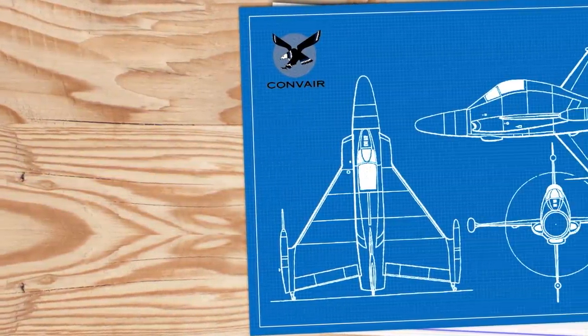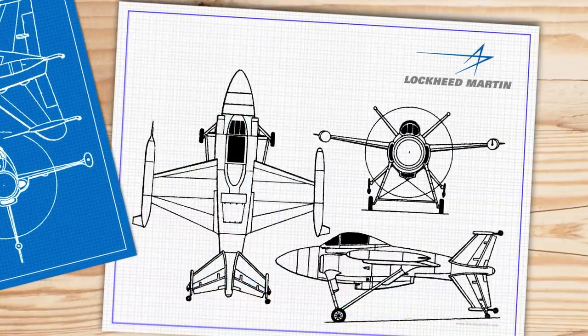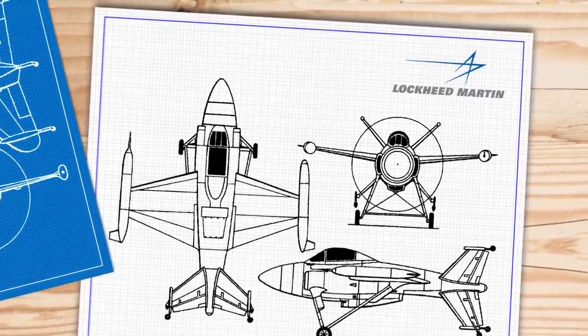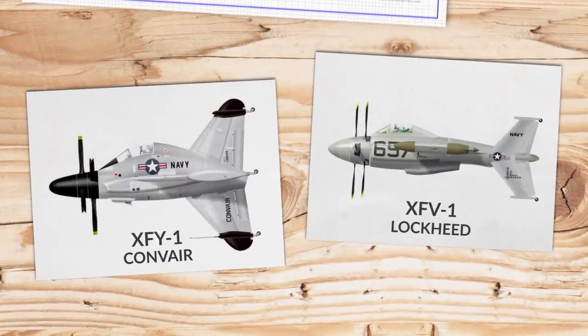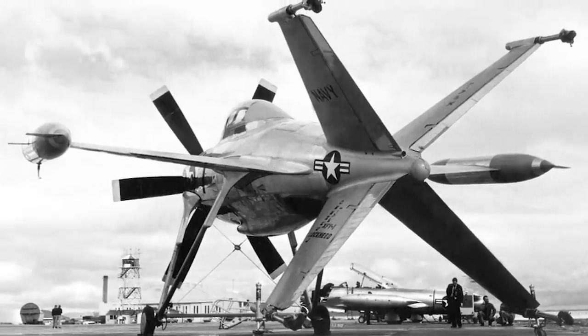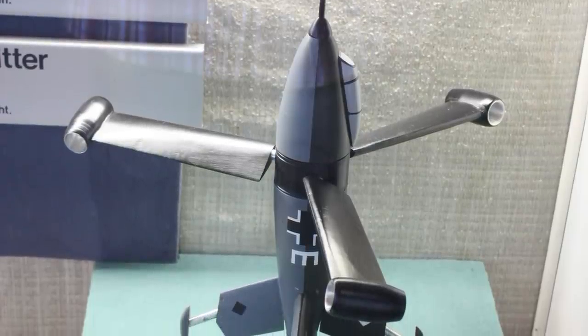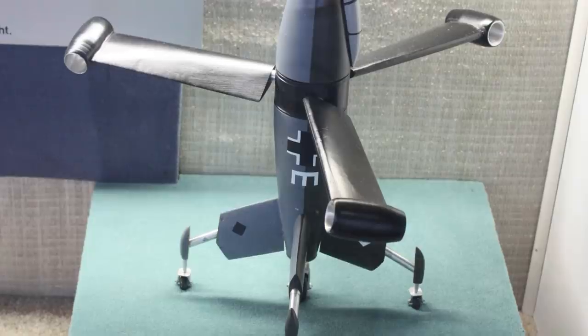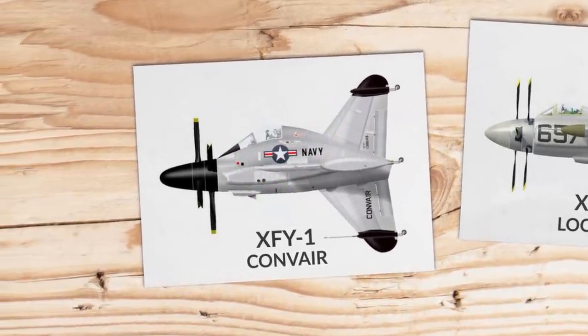Convair was not the only American manufacturer tasked with producing a VTOL for the US Navy — Lockheed was also selected to design a tail-sitting aircraft, going head to head with Convair. The US Navy had awarded both the contract in May 1951 after spending four years conducting VTOL fighter feasibility studies, drawing on a design study called Project Hummingbird as well as material gleaned from Nazi Germany's thrust-wing program. Lockheed's effort was the XFV-1, but aviation experts have universally agreed that Convair's XFY Pogo was by far the more successful project.